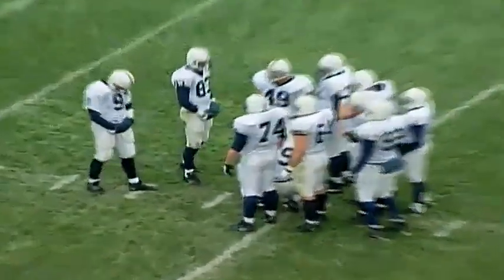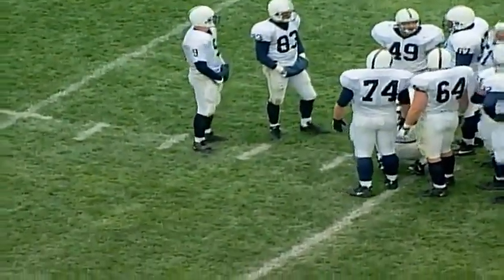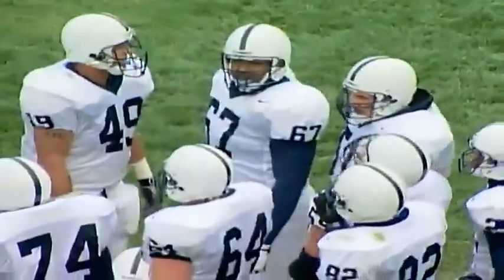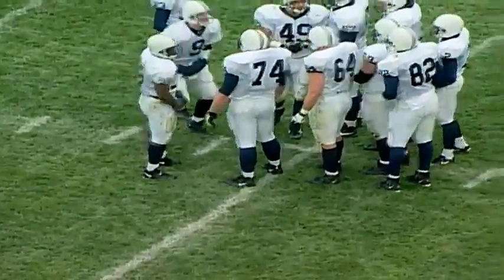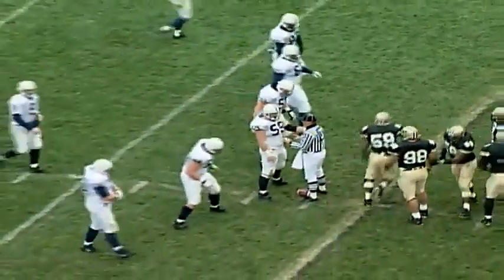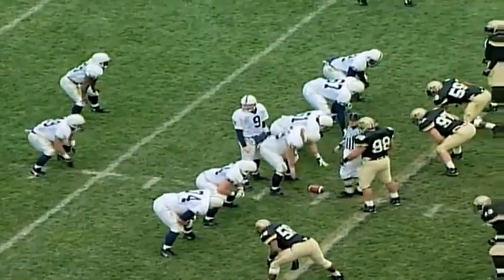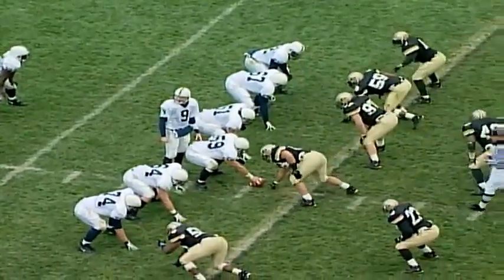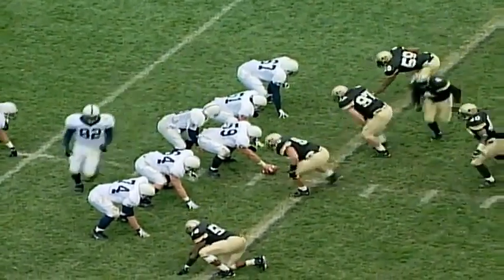They've been having some problems with the scoreboard here at Ross-Ade — the clock keeps wanting to go to 20 minutes and they have to stop the game to get it reset. Speaking of basketball, congratulations to Gene Cady and his team as they opened their 1997-98 season with an unbelievable 119-92 win over Long Island in a shootout at Mackey last night — including Purdue's 77% shooting percentage.